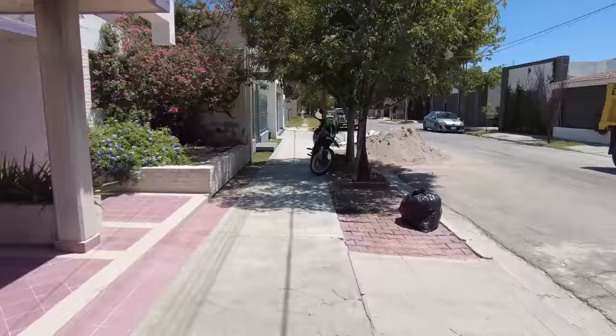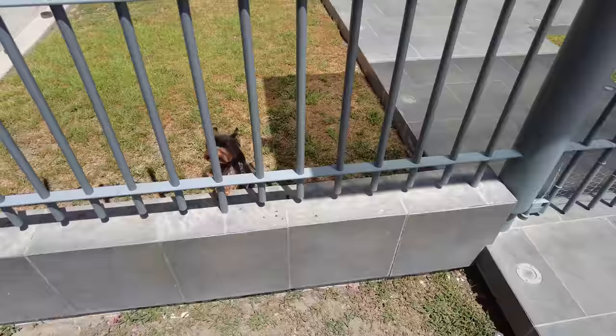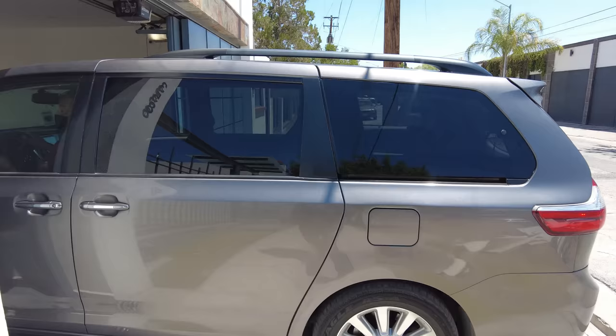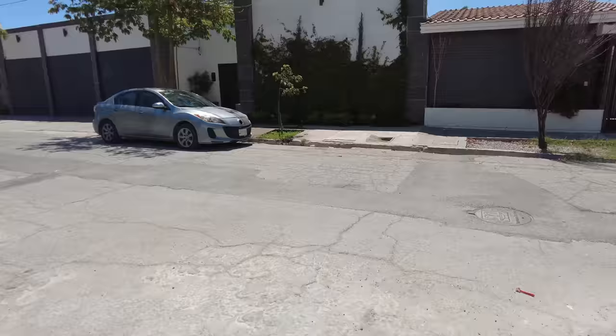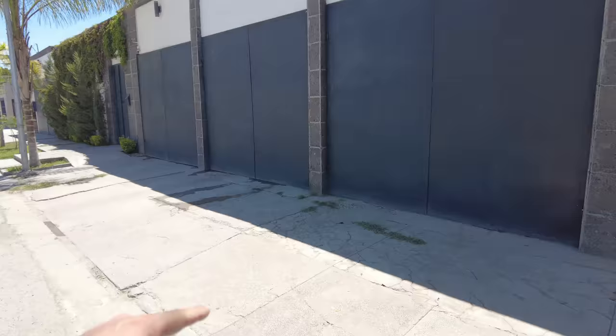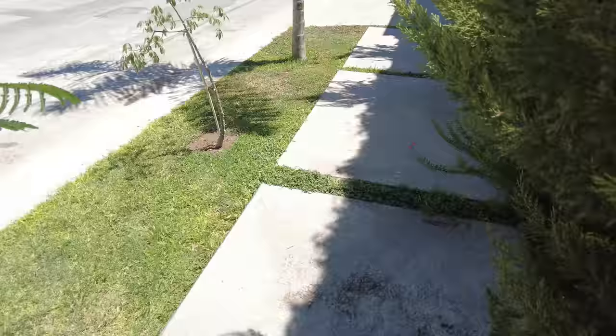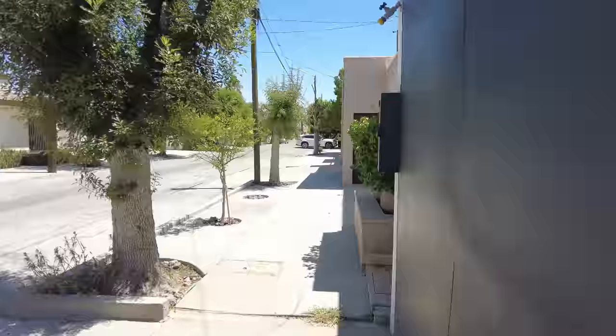I just need to pull my jeans up, otherwise my bum will be displayed to the whole of Mexico, which would not be a pretty sight. There's shade — which is heaven. Northern Mexico in July is like this beautiful angel of salvation; that bit without shade is basically like stepping into the depths of hell. But what do you expect when you come to northern Mexico in July?